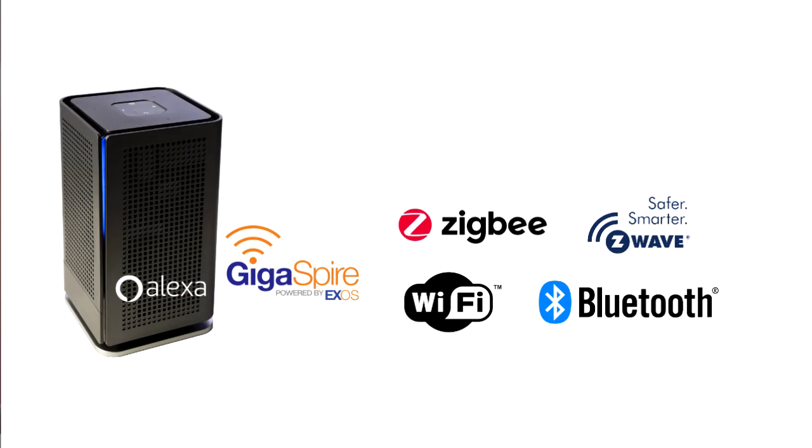What I mean by that is you have a lot of different protocols that support IoT devices: Wi-Fi, Zigbee, Z-Wave, and Bluetooth. Right now there isn't a residential gateway on the market that supports all of those different technologies — until now. The Gigaspire Max, which is only available from your service provider powered by EXOS, has built-in integration for Zigbee, Z-Wave, Bluetooth, Wi-Fi, and of course built-in Alexa functionality.